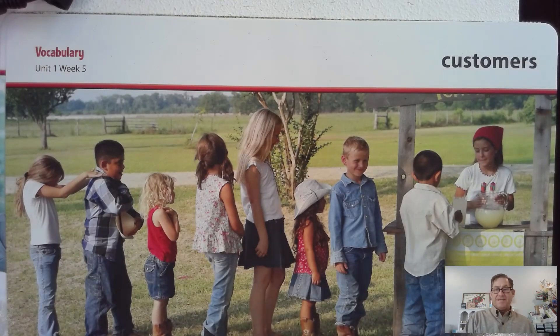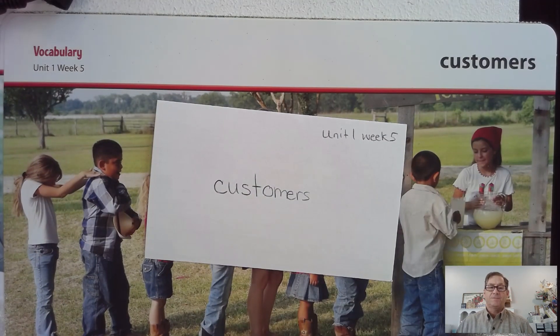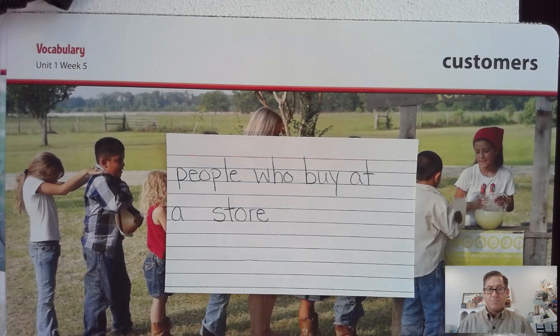Another word in this week's selection is customers. Say that word with me: customers. Customers are people who buy something from a store or company. For example, the customers lined up to buy lemonade. Why would a store like to have a lot of customers? Write customers, and for the meaning, write: people who buy at a store.